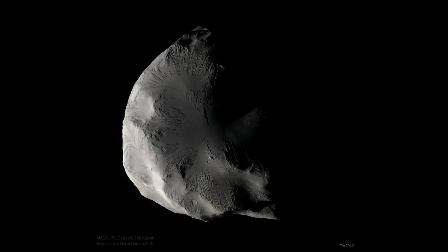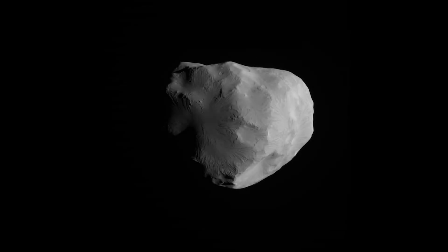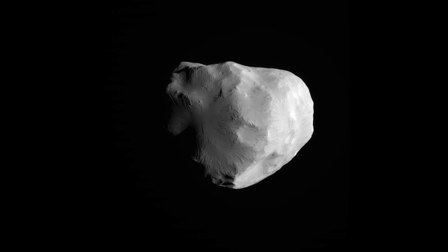Despite its small size, Helene plays a significant role in Saturn's moon system. Its gravitational interactions with Dione help to shape the orbits of both moons, contributing to the overall dynamics of Saturn's moon system. Observations from spacecraft, including the Cassini mission, have provided valuable insights into Helene's composition and surface features.